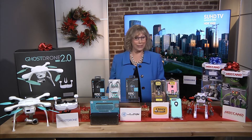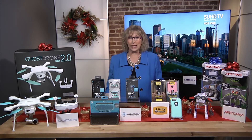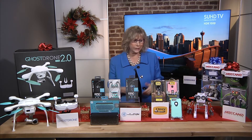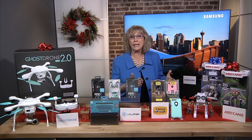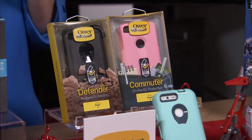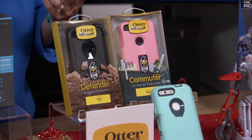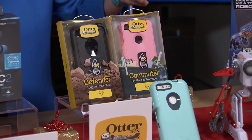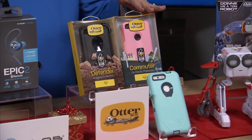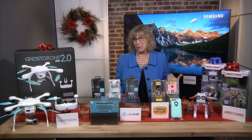Smartphones are high on the list for many people this holiday season. If you know someone getting the new Google Pixel or Pixel XL, help them protect it with a rugged case from OtterBox. The Defender Series will protect it from those bumps and accidental drops that we all do. And the Commuter Series not only looks great, it's got two layers of tough protection — because I know how tough morning commuting can be.